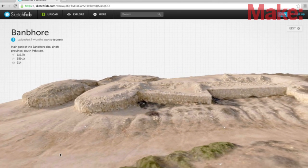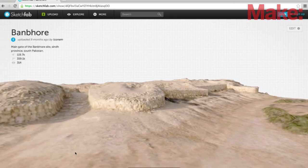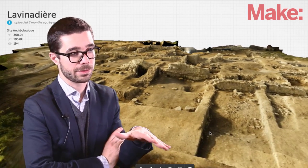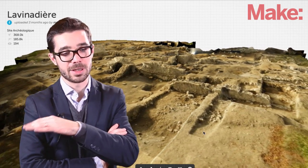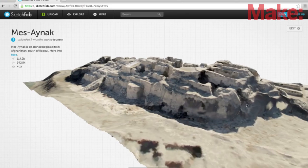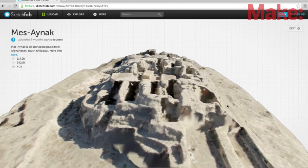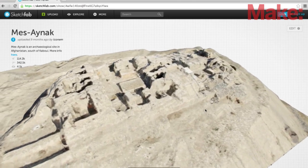For example, we have a French guy we're working with. He's an architect and an archaeologist, and he uses drones to take photos of lands in remote countries like Afghanistan. He has an algorithm to reconstruct a 3D model of a whole piece of land of an archaeological site, and he can upload a full scene into Sketchfab and show it on his own website. That's pretty amazing.